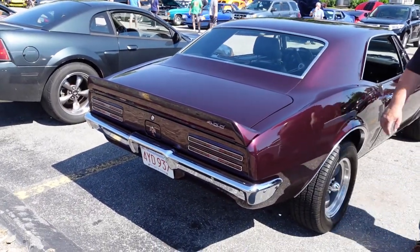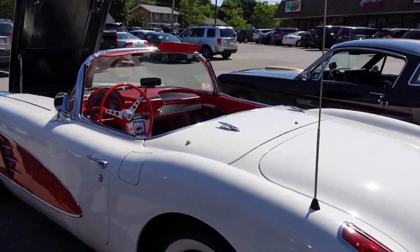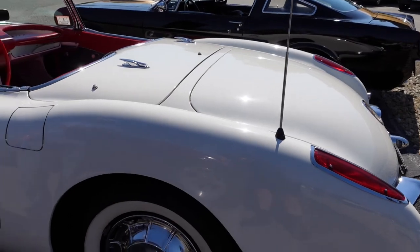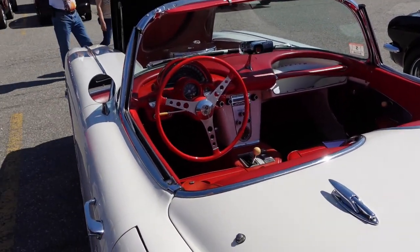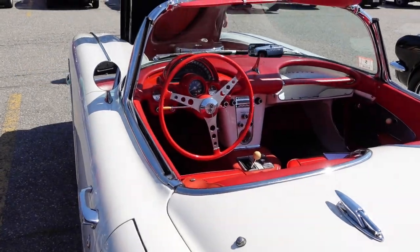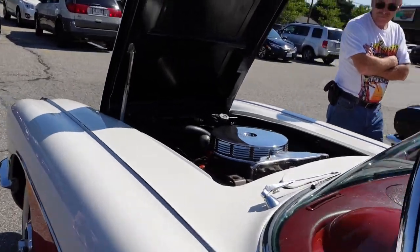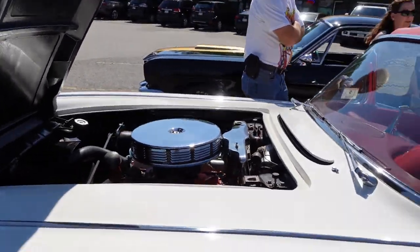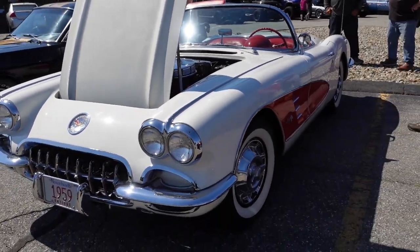This is the 1959 Corvette. Take a look at the interior — this car has been restored perfectly. Gorgeous car, absolutely gorgeous. My god, 1959.